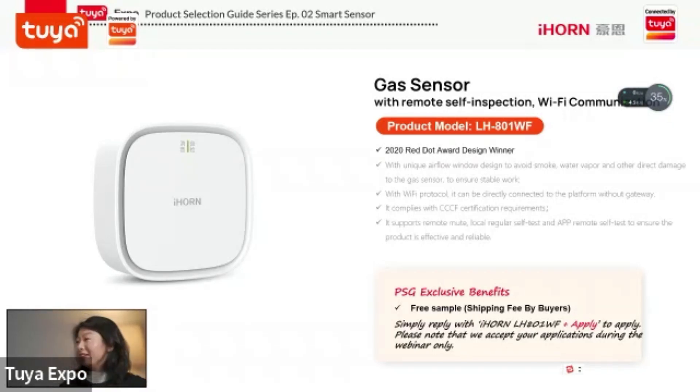There are also two hidden functions on the gas sensor. The first is a life display on the product — it shows a countdown when it's about to expire, which is really rare in the market right now. The second is a remote periodic self-check: when any issues happen on the sensor, it performs an automatic remote check. That's pretty cool.